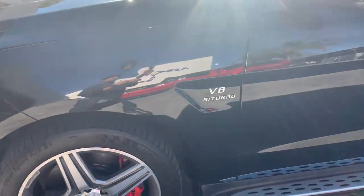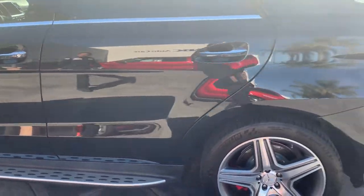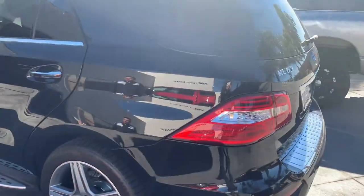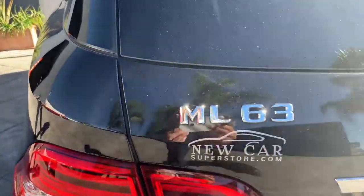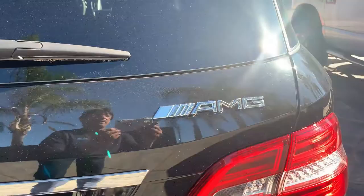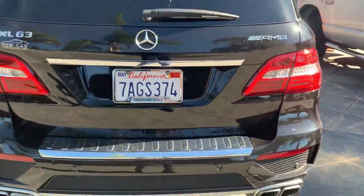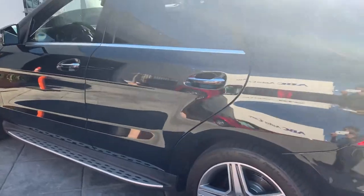This is a V8 bi-turbo Mercedes — the real deal. It's the ML63. And look at this other batch right here. Oh yeah, this is one heck of a nice vehicle.